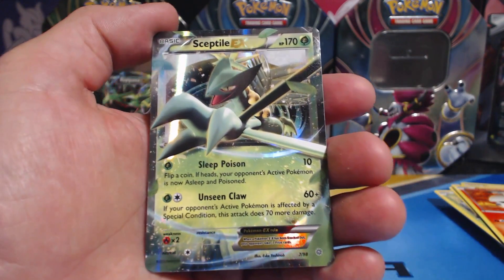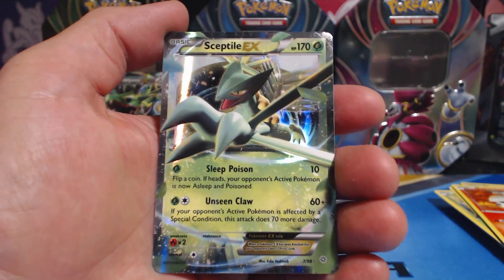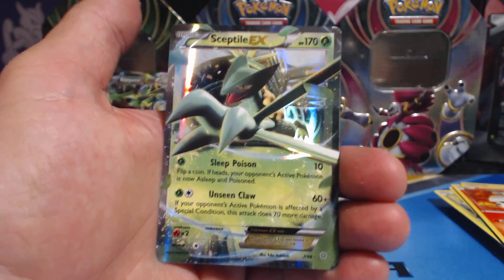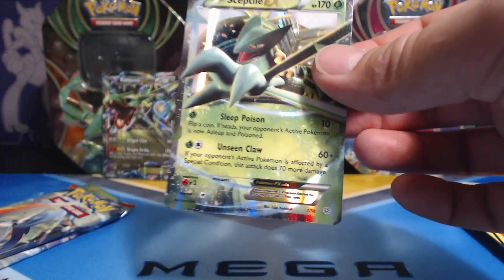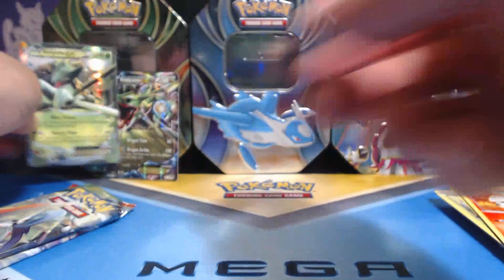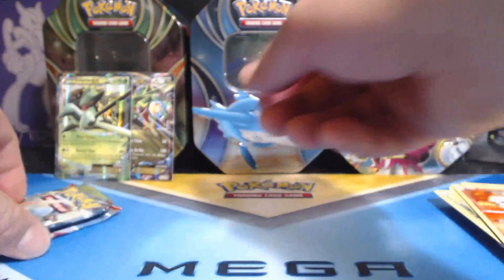And a Sceptile EX! In each one of these tins I have gotten an EX card. Very nice!